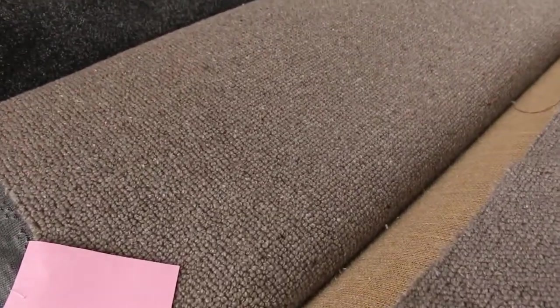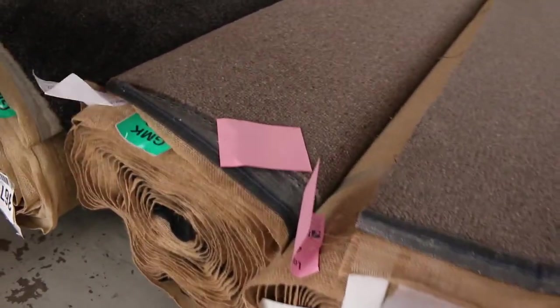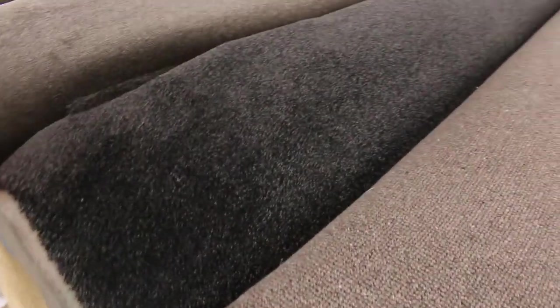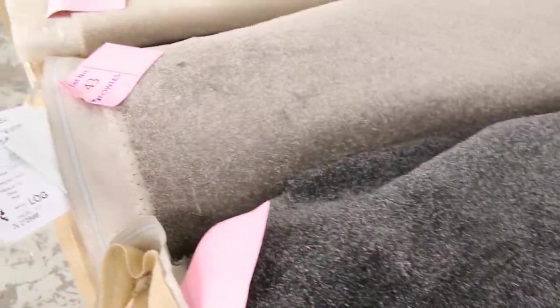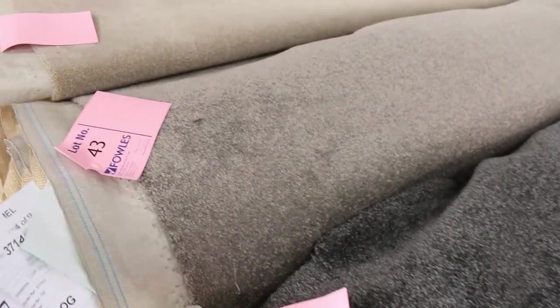Moving through, we've got another one there — also similar to the last one. Great colour, good roll size — it's around about 20.6 metres there. Lot number 42 is a nice charcoal twist pile, another good roll size at 16.2 metres. Lot number 43 coming in at 22.5 metres. As I said, download the catalogue — it'll tell you how big any of these rolls are.